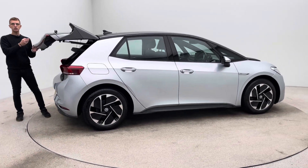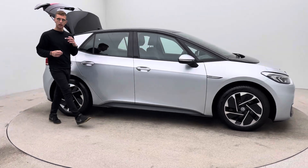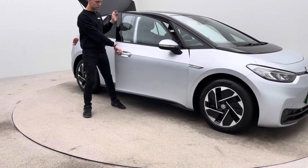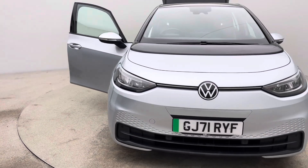Two keys, a Type 2 charging cable, a 7-day money back guarantee, and an option of either coming to our collection centre here in Cannock to collect your new car or having it delivered to your house — whatever is easier and more convenient for you.